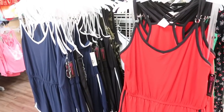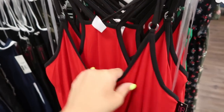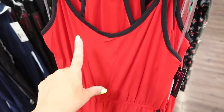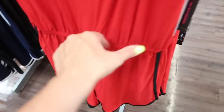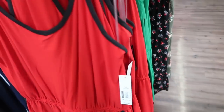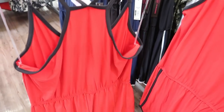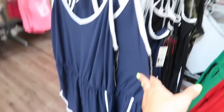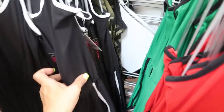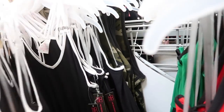Here's a new little romper from No Boundary with little metal hardware on the straps. It's red with black elastic at the waist and red with black trim at the bottom. These are $10.96. The back looks like a racer back, so you'd definitely need a strapless bra. It comes in red and black, green and black, navy and white, and black and white. These would actually also be really good as bathing suit cover-ups.